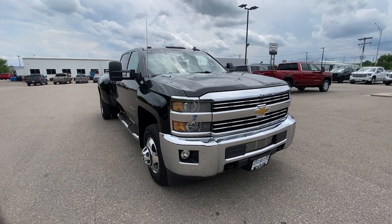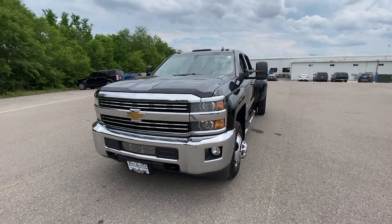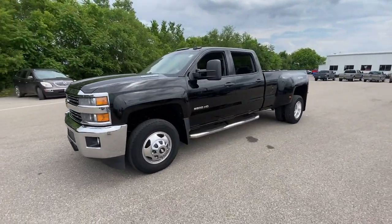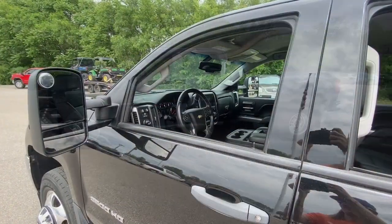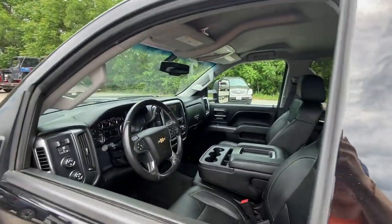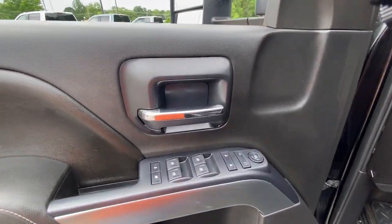Look no further than the 2015 Chevrolet Silverado. With less than 100,000 miles on the odometer, this vehicle stands out from the rest. The all-new Silverado delivers smart technology, advanced safety features, improvements in bed and cargo design, and a refined level of comfort.